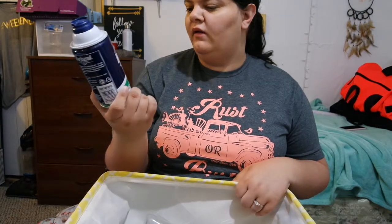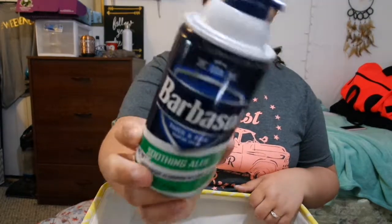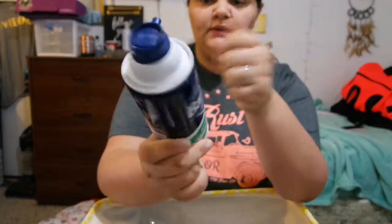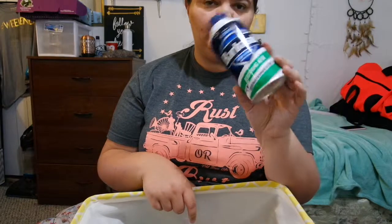Next I have the Bar Basil thick and rich soothing aloe shave cream. I use this brand almost all the time, it's a good brand. I haven't really noticed a difference between the original and the soothing aloe.